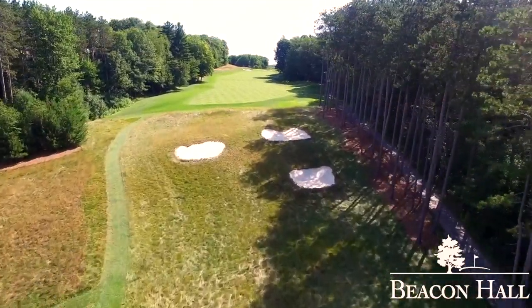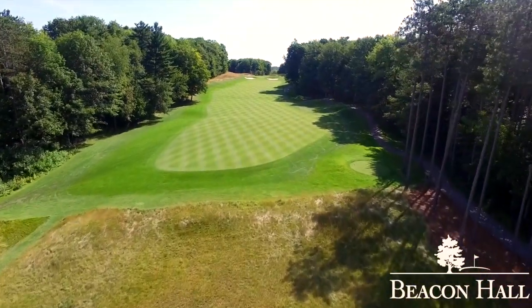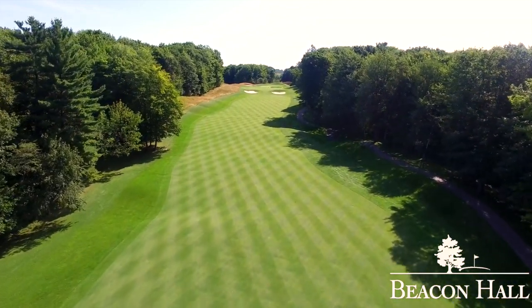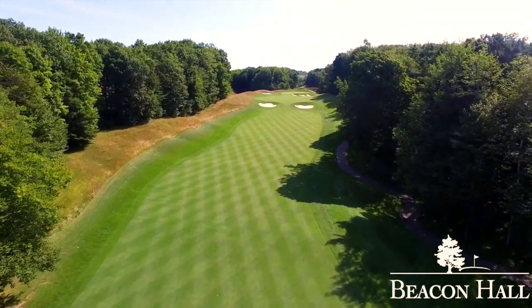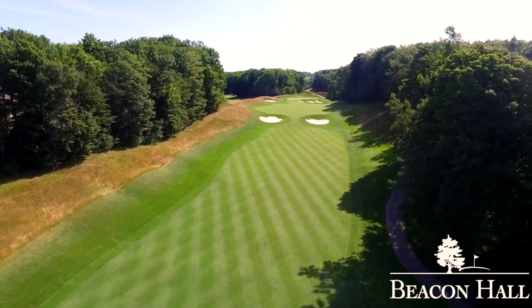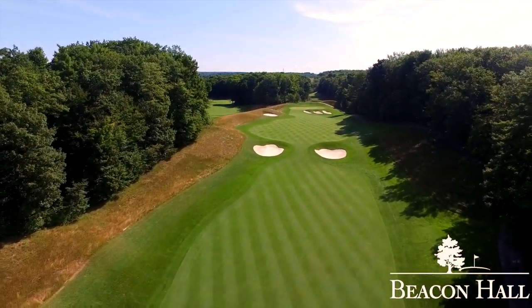As Bob Cupp would say, I hope you're warmed up by number four because the course steps it up a notch. Beacon Hall's number one handicap hole is a three-shot par five with a capital S on strategy. The key to the drive is not just accuracy, but getting out far enough to be in position to carry two bunkers that guard entry to the third shot. A good drive and a fairway metal or long iron puts the golfer in position for a short iron to the green.